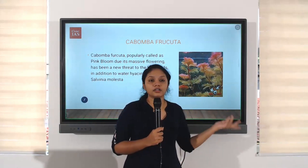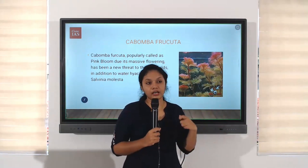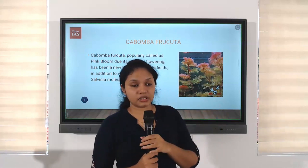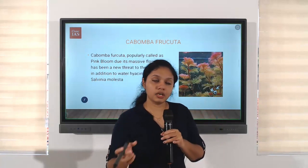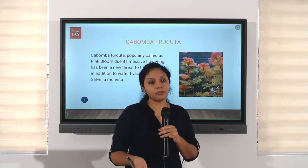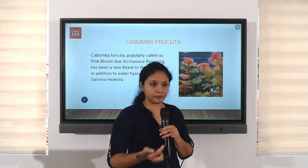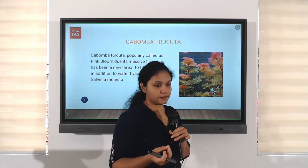These are not something which are inherently present there. By some reason, it is getting introduced into the ecosystem, that area, which will ultimately lead to destruction of other normal plants or organisms in the area. Cambomba fructa is one kind of such a plant.